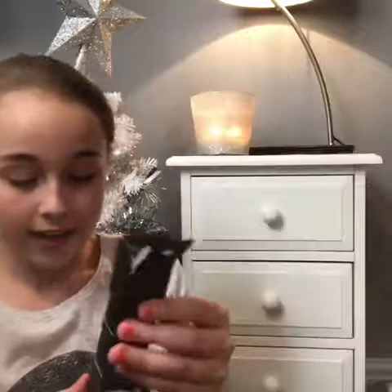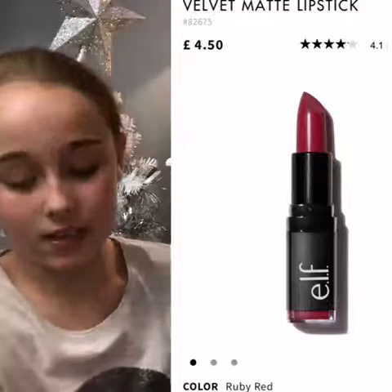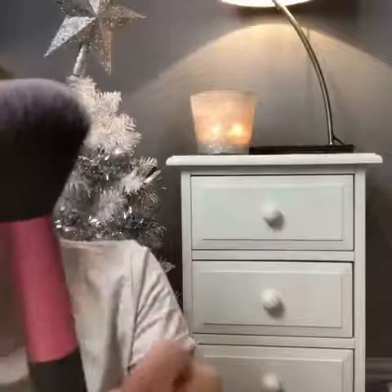The next thing is a red lipstick called Velvet Matte. After that is a brush I use for like powder or anything.